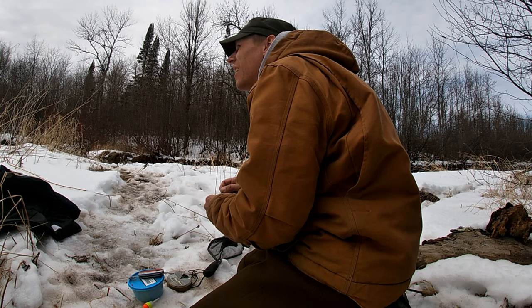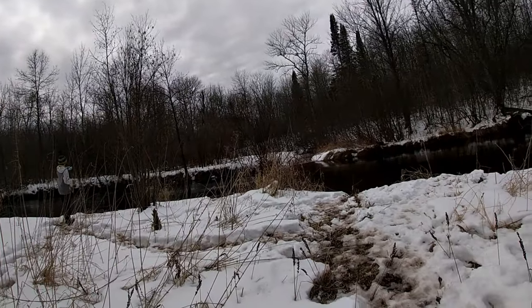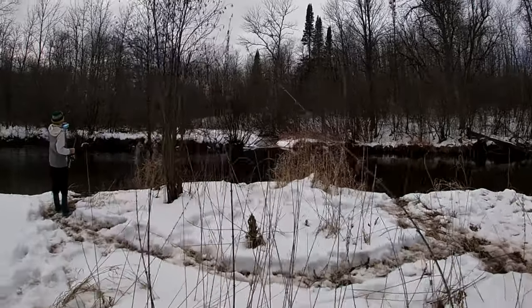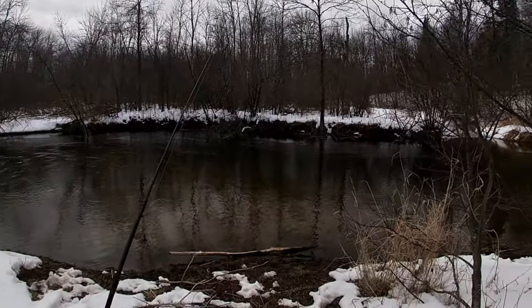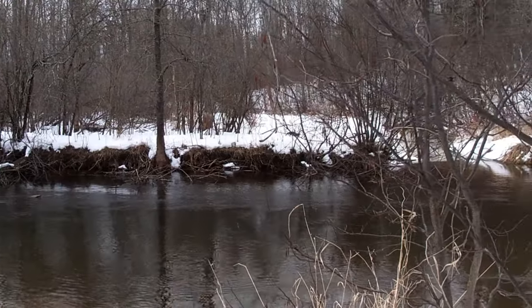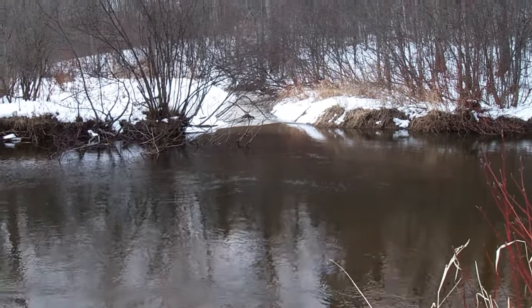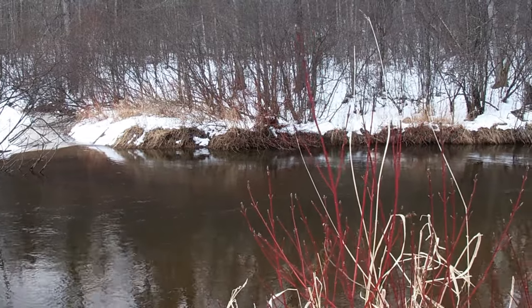Oh my god, it's an otter. Look at that. A little otter. Is it a beaver? Oh no, a little otter. He's trying to cross. Oh, that's not an otter. You know what that is? That's a marten. That's a marten right there. Look at that. He literally just heard my voice.